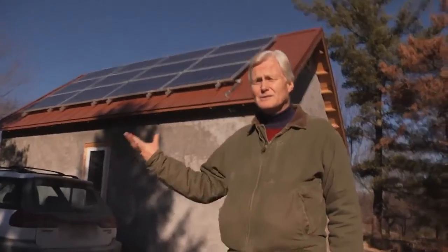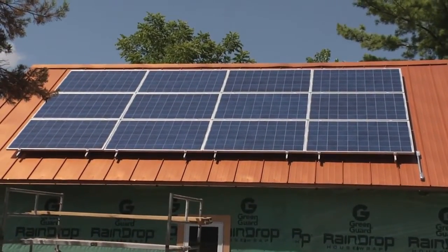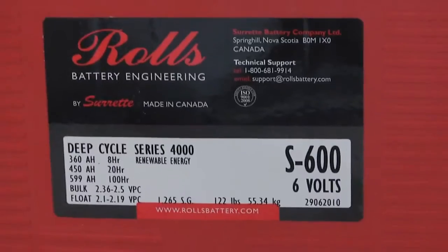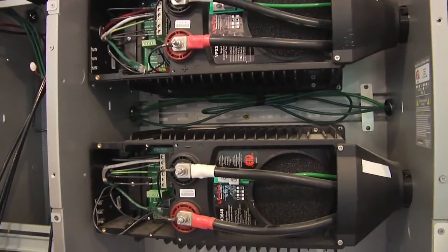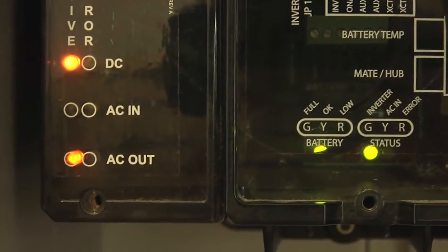We have PV panels on this utility cottage, and these are enough to power the construction activity of the Sustainable Living Center. The power comes from either the photovoltaic panels on the roof or from the wind turbine. It comes in here and is stored in the batteries as DC power — direct current, as in your car — and then it's converted by these inverters to alternating current that we can use in the building, like we typically use in our houses and commercial buildings.